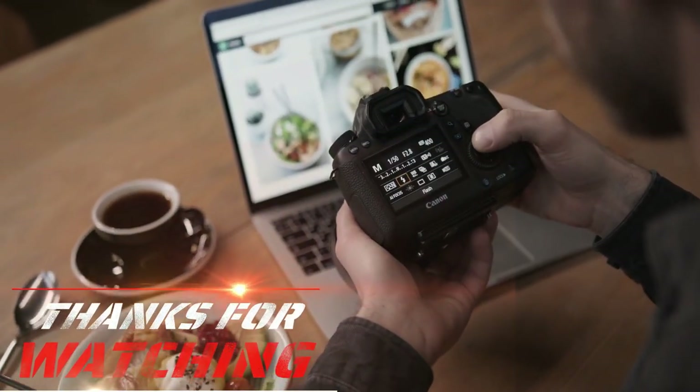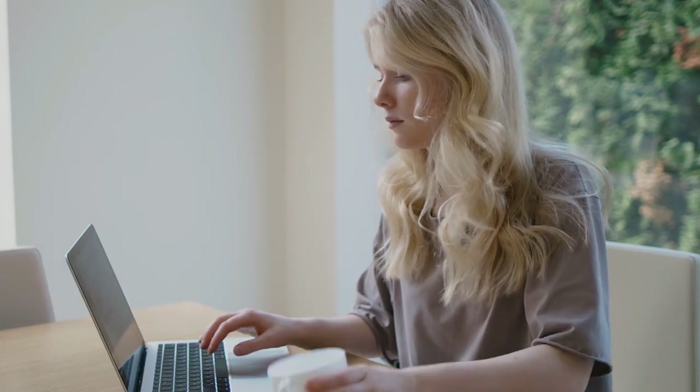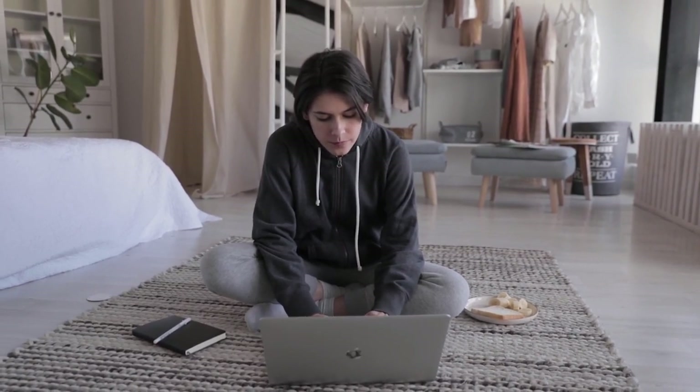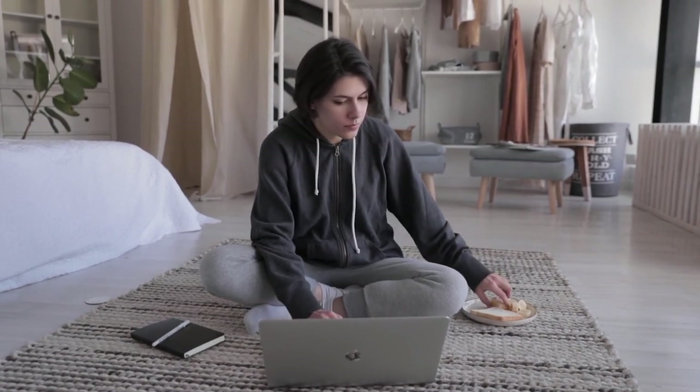And with that, we conclude our journey through the best affordable laptops for bloggers in 2023. Each of these laptops brings its unique strengths to your blogging game — remember to pick the one that aligns best with your creative needs. Until next time, happy blogging.